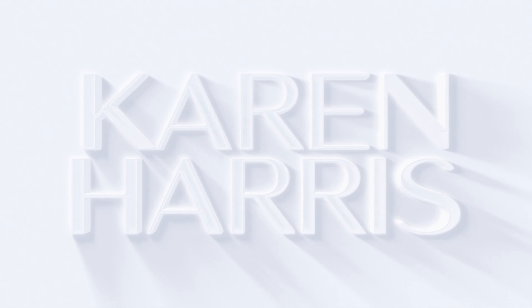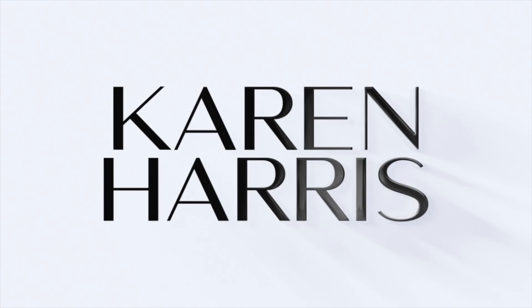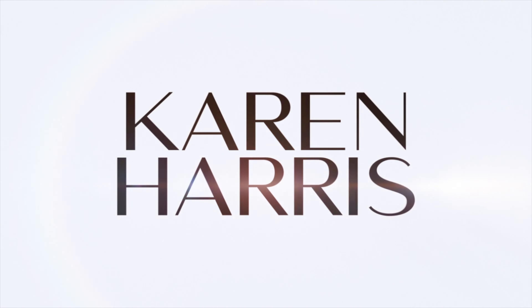Hey guys, long time no see. Welcome back to my channel. If you want to see me do two easy eye looks with the new Nomad New Zealand Ballad, then just keep watching. If you're new to my channel, welcome. My name is Karen Harris. I like to film tan, girl-friendly makeup videos here on YouTube. I do post quite often so I highly recommend subscribing, turning on that bell so you're notified every time I post. Without further blabbering, let's get into it.